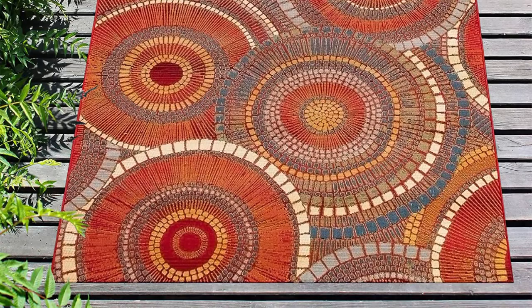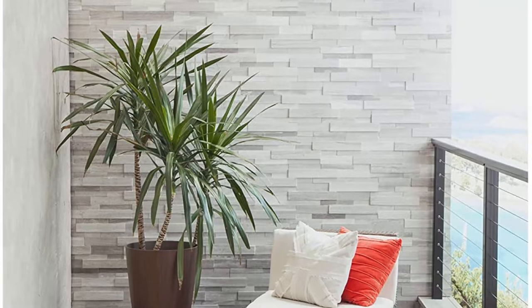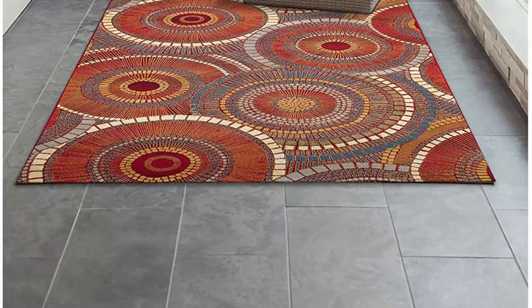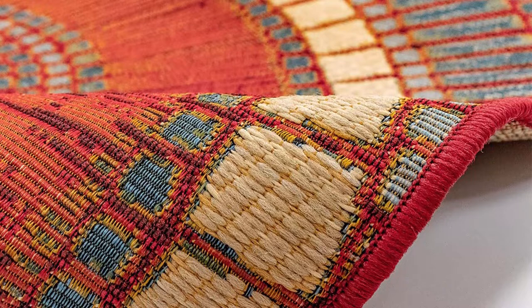Reducing exposure to rain, moisture, and direct sun will prolong the mat's life. For high-traffic areas, use this casual area rug in dining rooms, family rooms, hallways, foyers, playrooms, and children's bedrooms. This durable rug is resistant to stains, spills, moisture, weather, and color fading.